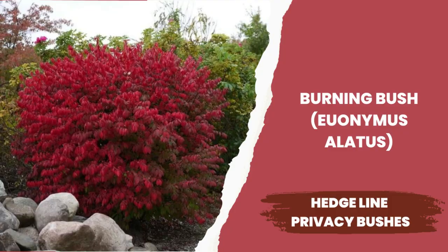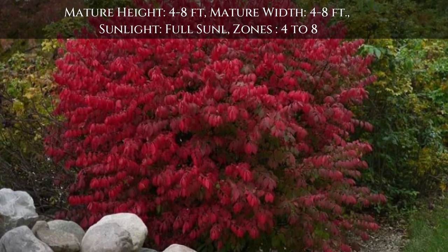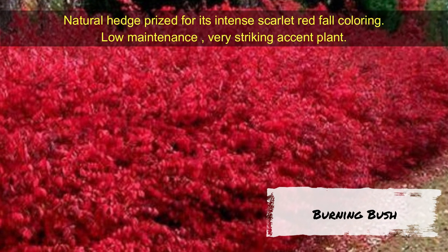Burning Bush is another large hedge plant with a beautiful accent — a natural hedge prized for its intense scarlet red fall coloring. It grows 4 to 8 feet tall and 4 to 8 feet wide. Growing zones are 4 to 8.